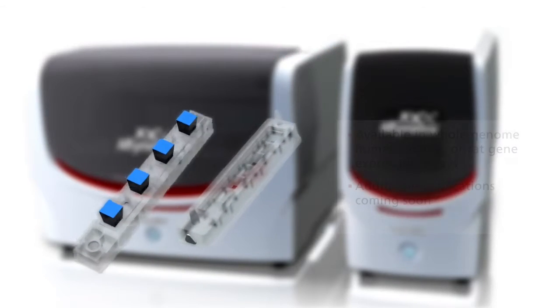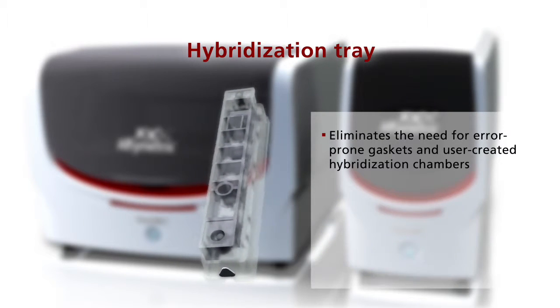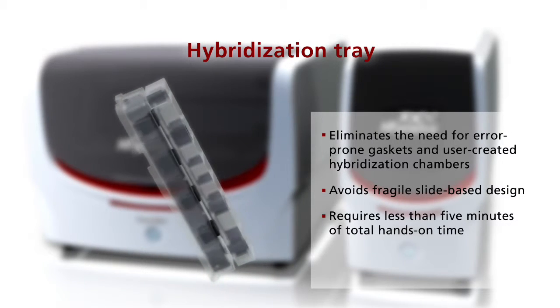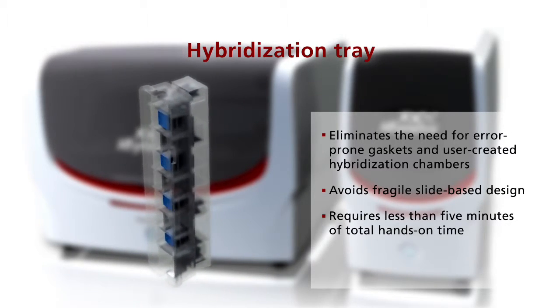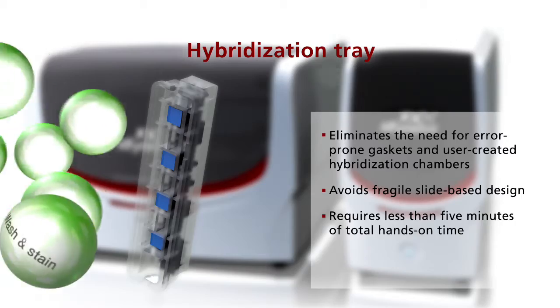The Array Strip fits into a hybridization tray with four wells, each containing your hybridization-ready sample. This eliminates the need for error-prone gaskets and user-created hybridization chambers, avoids breaking fragile glass microarrays, and requires less than five minutes of total hands-on time.